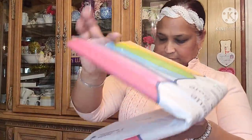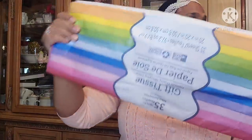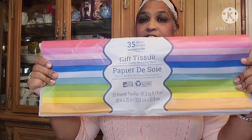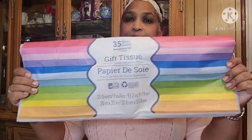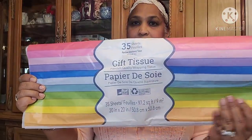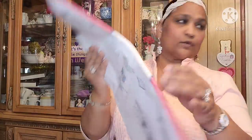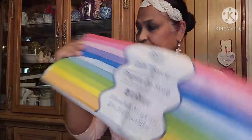Then I got some love meal stationery — 35 sheets. Absolutely beautiful. These are really really cute — they are the rainbow assortment. So I got those.